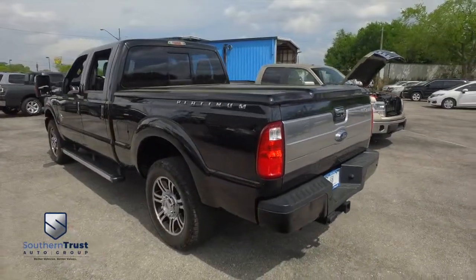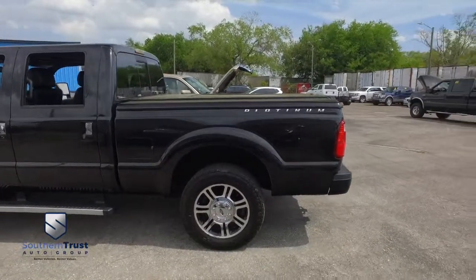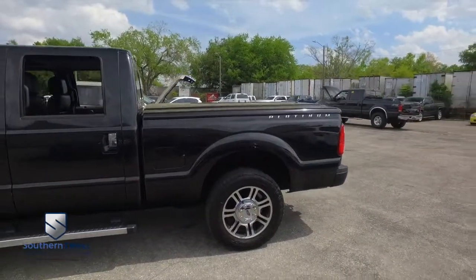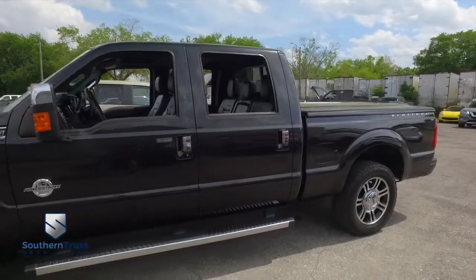Today, Southern Trust proudly presents this beautiful 2015 luxurious Ford F-250 Platinum Crew Cab. Yes, Platinum is top of the line in the Ford lineup.